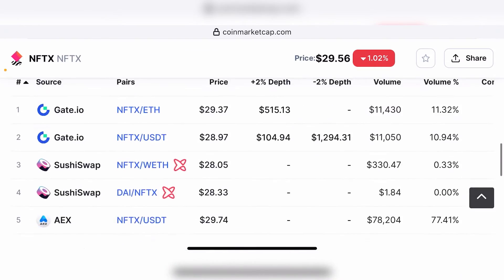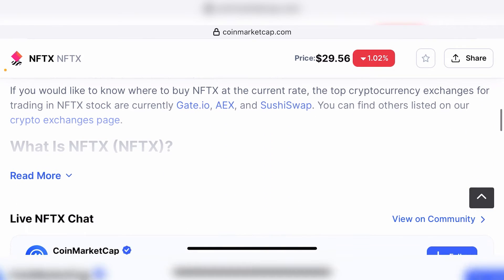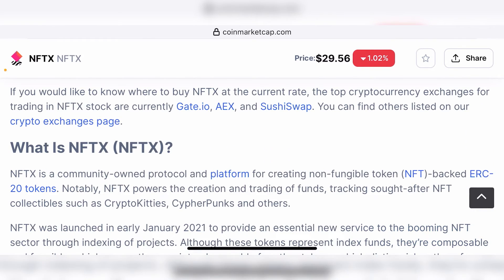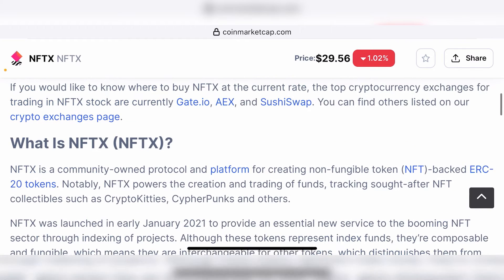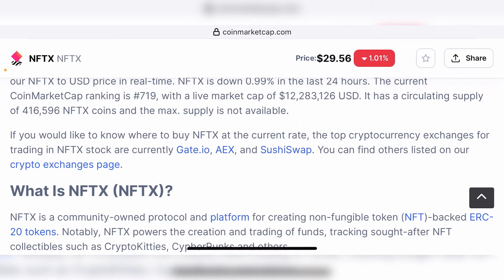So going back to the NFTX token — for the purpose of this video, I'm going to rely on the information presented on CoinMarketCap's page for this token along with the information presented on the website itself. But this is only going to be a peripheral analysis, which means you need to do your own in-depth research before you put your hard-earned money on this token. So what is NFTX? NFTX is a community-owned protocol and platform for creating non-fungible token-backed ERC-20 tokens. This is one of the most powerful tools that crypto has seen since the inception of DeFi.